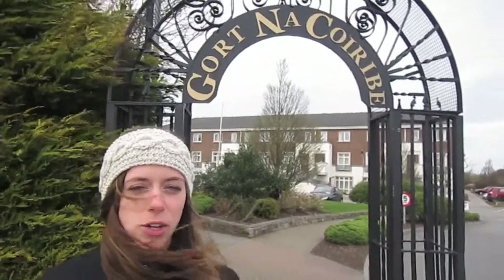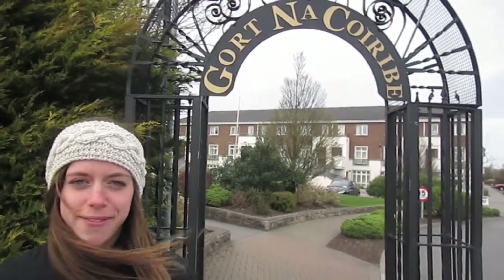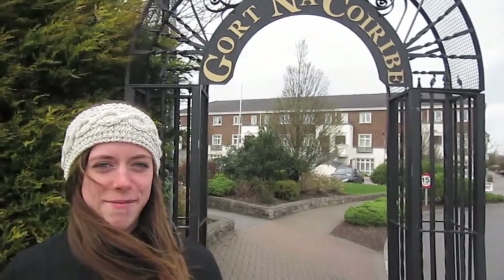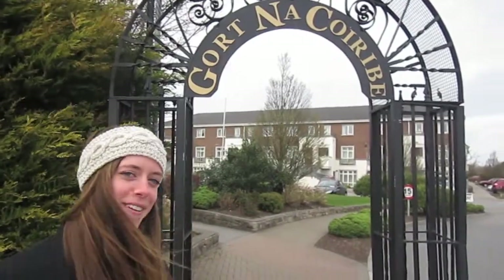Hi, my name is Anna and I'm your CTA Mobile Journalist for Galway this spring. I'm showing you your student housing in Galway. This is Gortna Koraba — a 15 minute walk from downtown and a 10 minute walk from campus. You'll be living here in these townhouse style apartments with Irish and international students. Follow me.